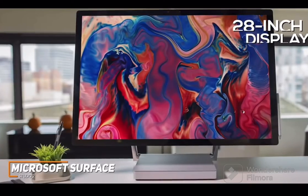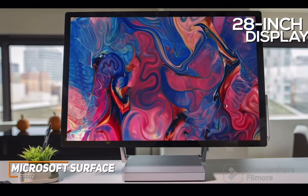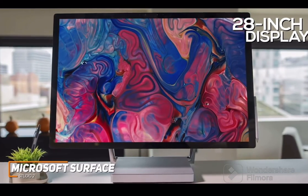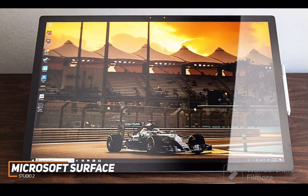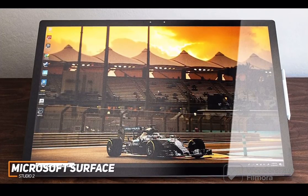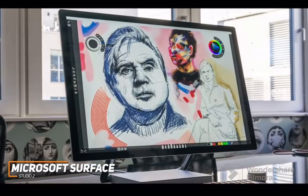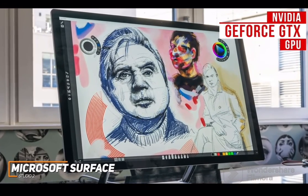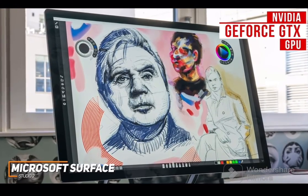The large 28-inch display has a 3-to-2 aspect ratio that offers ample space while drawing, viewing, or browsing, and a 4500x3000 native resolution that produces a clearer picture with superior color accuracy to the 24-inch Apple iMac. It comes with 16GB of RAM and an Intel Core i7 quad-core processor that can handle everyday computing needs, extensive multitasking, and most processor-intensive tasks, but it doesn't offer workstation-level performance like the HP Envy 32. It also has a discrete NVIDIA GeForce GTX GPU that can run some modern games and intensive professional-grade software like SolidWorks, Creative Cloud, and more, which makes it especially ideal for creative professionals or content creators.